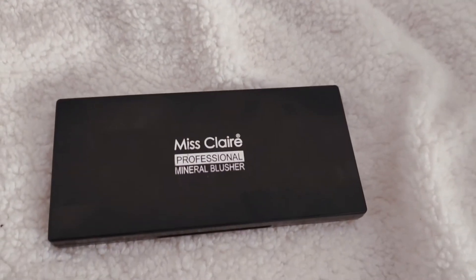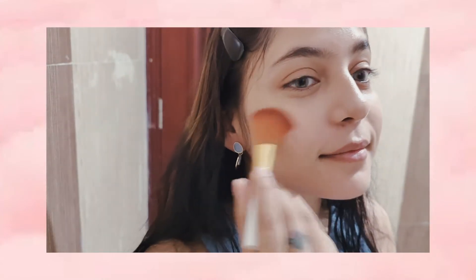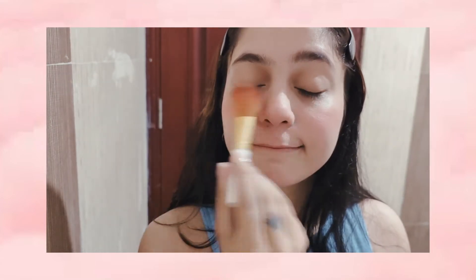The blusher is from Miss Claire. I am using a peachy pinkish tone — I love blush. It gives that sun-kissed look in summer. I like to put it on my nose too.